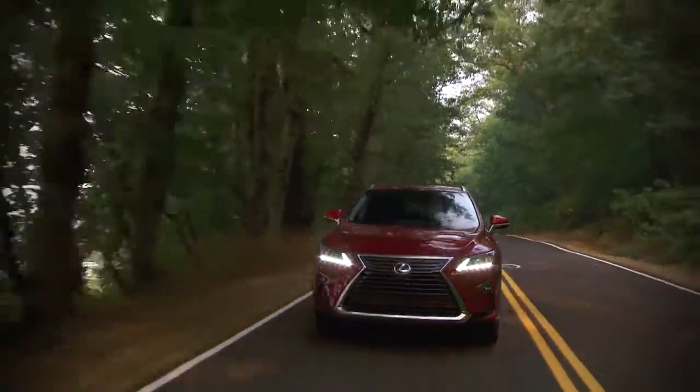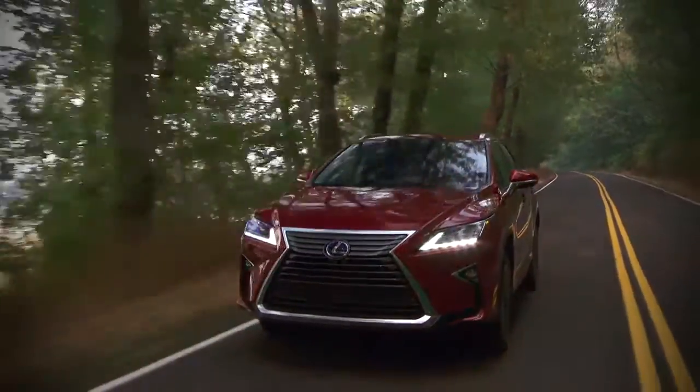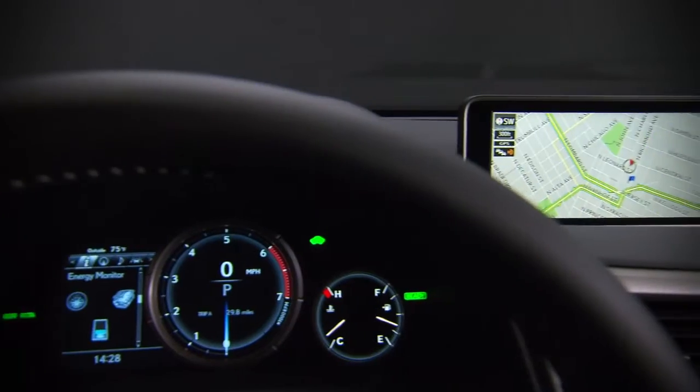While the NHTSA hasn't crash-tested the RX yet, the IIHS named it a top safety pick. Active safety features include adaptive cruise control, forward collision warnings with automatic braking, lane departure warnings, and a rear-view camera.